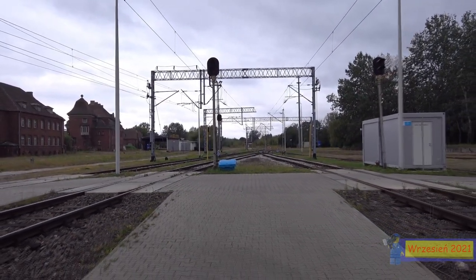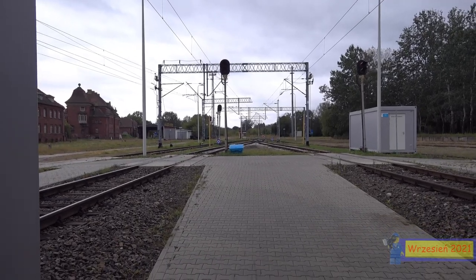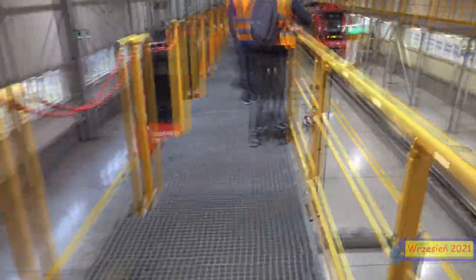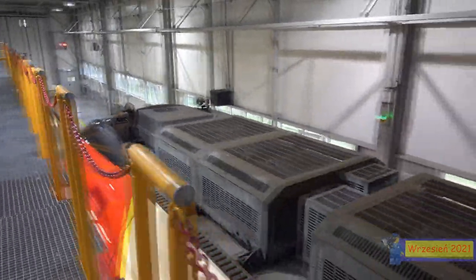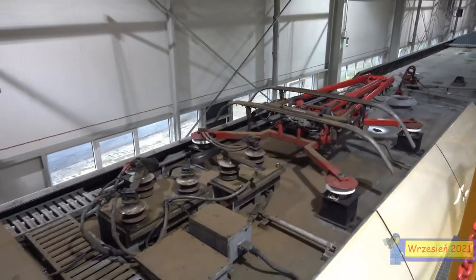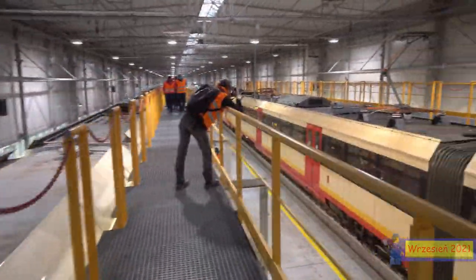Wracając do SKM-ki – te budynki bardzo ładnie wyglądają. Wchodzimy do kolejnego hangaru, też serwisowego, głównego, w którym wejdziemy na pomosty. Widzimy z góry cały skład. BHP zostało w całości zabezpieczone i zachowane – szyna, a konkretniej linia napięcia była wyłączona, a pantografy są zdjęte.